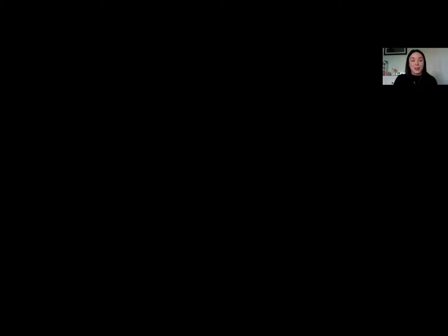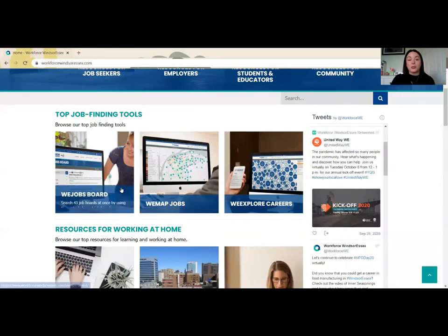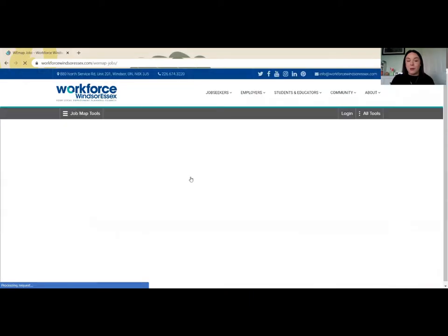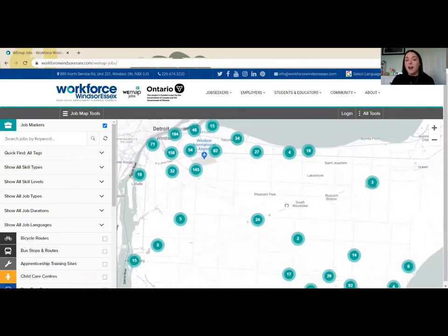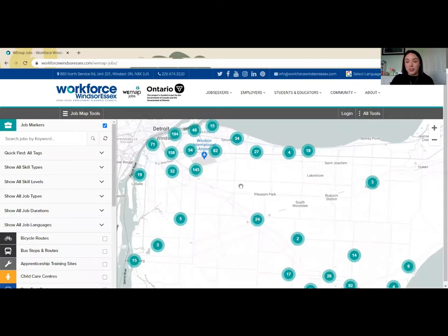For this video, we're going to go through one of our most popular tools on the Workforce Windsor-Essex website: WeMapJobs. Starting right on our homepage at WorkforceWindsorEssex.com, you can see some of our top job-finding tools right here. This tool aggregates from over 44 different job posting sites to give you real-time, updated daily job postings that are sorted for duplications and displayed based on geographic location across the Windsor and Essex region.